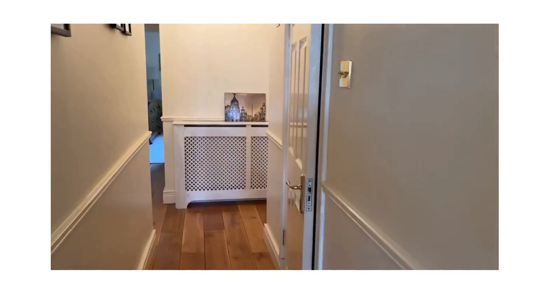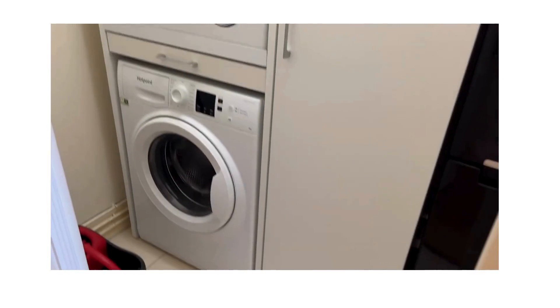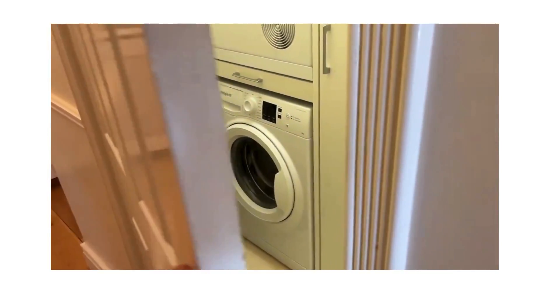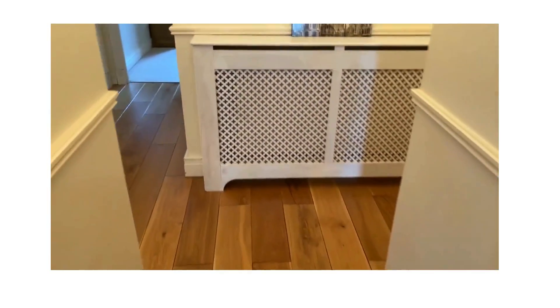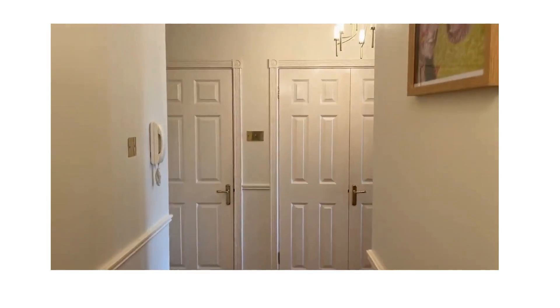This apartment has a utility room, which is a big plus as you can imagine. There you are — plumbed for washing machine and dryer. It circles back around to the entrance hall — there's a peek just where we came in.